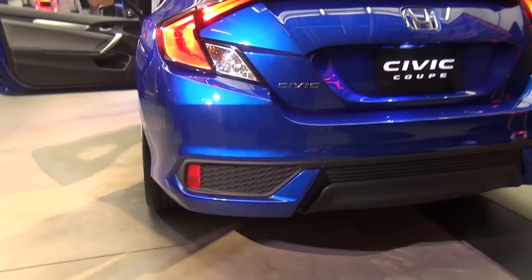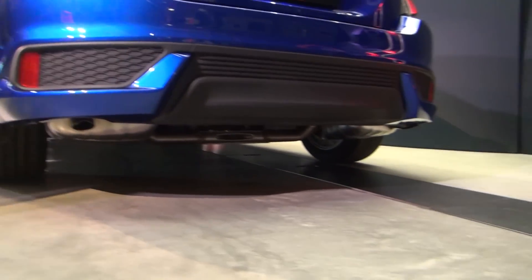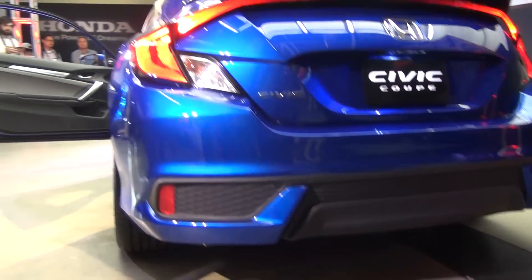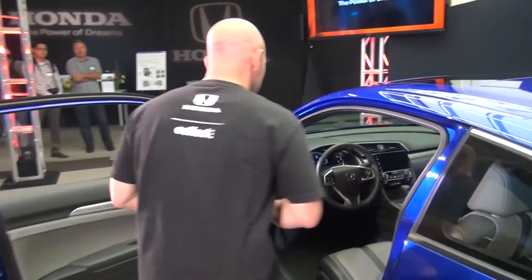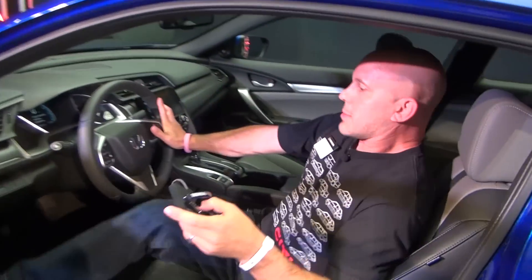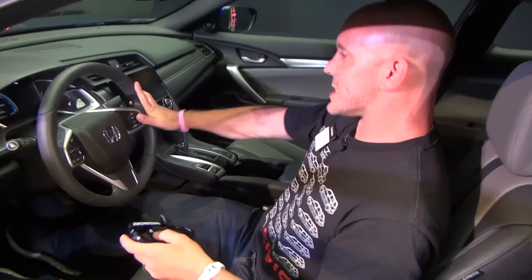The trunk has massive amounts of room, especially for a coupe. Look at how much room is inside there. The back seats fold down. This is the 1.5 turbo, so it has the dual exhaust.